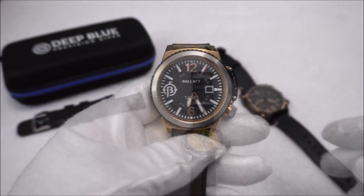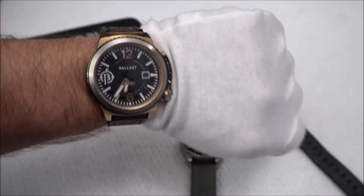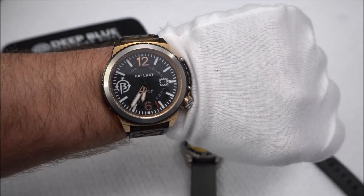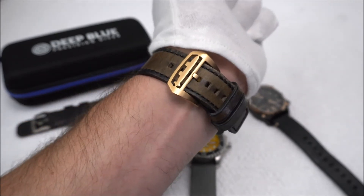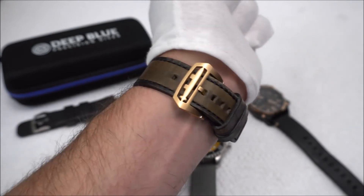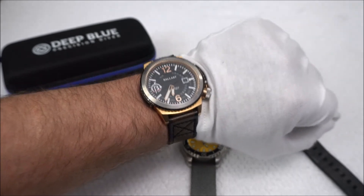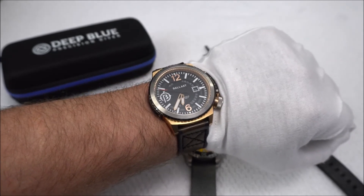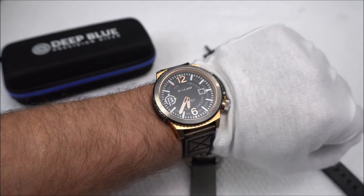If we flip the watch over, through the case back we have a decorated Miyota movement — pretty nice looking. On wrist, this thing is definitely a little on the beefy side, coming in at 46.5 millimeters case width. The leather strap that comes with this watch is really nice quality — the clasp is quite heavy duty and has a submarine engraved on it. It also comes with quick release spring bars, which is nice for fast strap changes. The one thing for me with this particular model is I'm not a huge fan of rose gold, but Ballast does have other color options for the Trafalgar line.